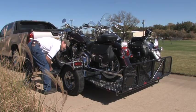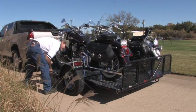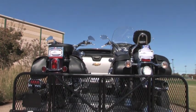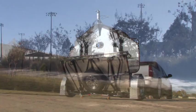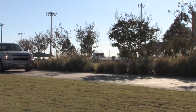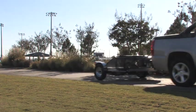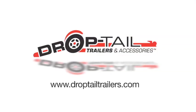Whether you ride big cruisers, sport bikes, dirt bikes or ATVs, Drop Tail has the product to make loading, transporting and securing your equipment a breeze. Built by riders for riders, the Drop Tail line of trailers, tie-downs, wheel chocks and motorcycle dollies deliver unmatched value and innovation. See your Drop Tail dealer or find us on the web at www.droptailtrailers.com.